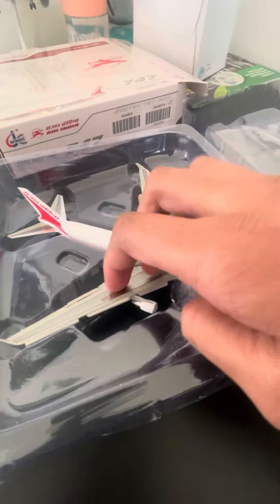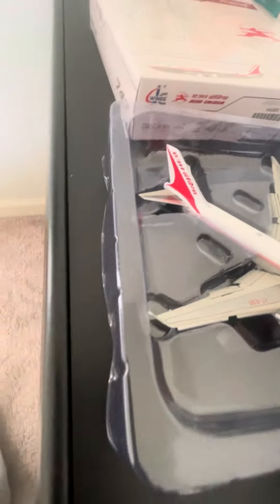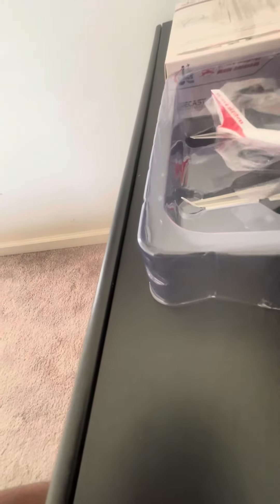I forgot to mention that this is a flaps-down JC Wings model. So let's take it out. Oh, the wing fell off — that can come right back on.